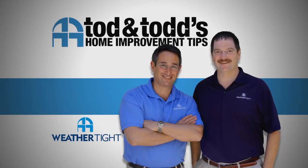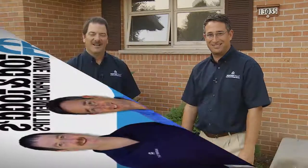Here's another home improvement tip from Todd and Todd. So Todd, how much does it cost to replace a window? This is the question we get most often from homeowners when they're starting a home improvement project — they want to know how much does it cost.